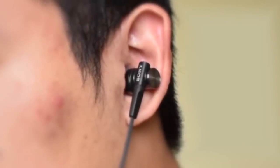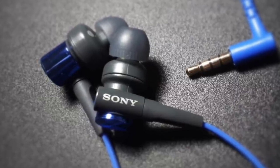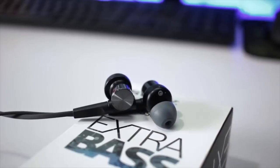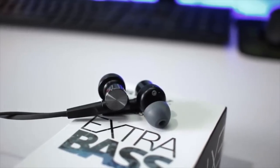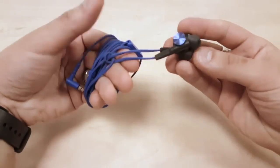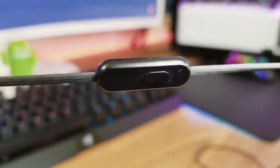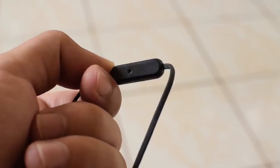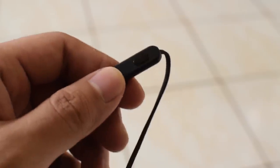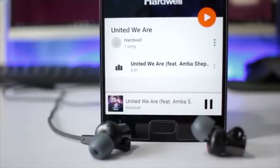The XB50's earbuds come with a durable 1.2-meter flat cord which reduces tangling, plus a convenient soft pouch for storage. The durable flat cord has a built-in microphone for hands-free phone conversations. Another neat addition is a small button for music playback control — by pushing the button you can answer a phone call or play and pause your music.